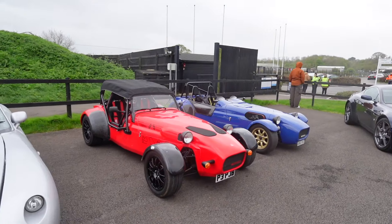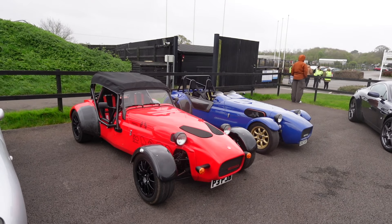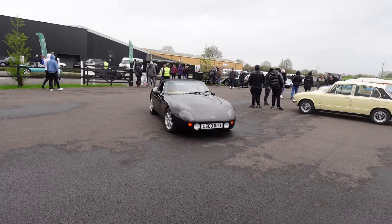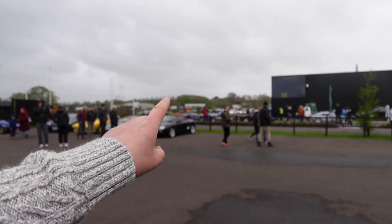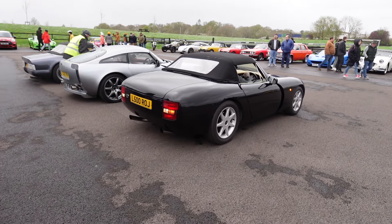You can tell this is a petrol heads kind of car show - full-on drivers' cars. Imagine driving these down this morning in the cold, blowy, wintry weather. The TVR Owners Club has just turned up - absolutely loads of them, all pulling in now with loads queuing up to come in. You can't deny TVR sounds good.